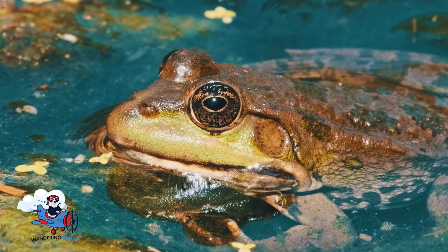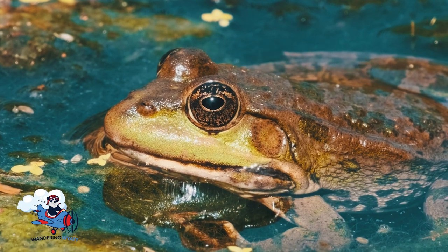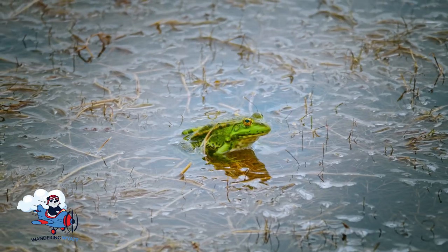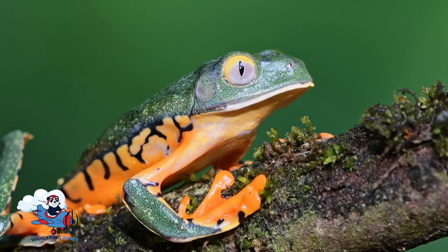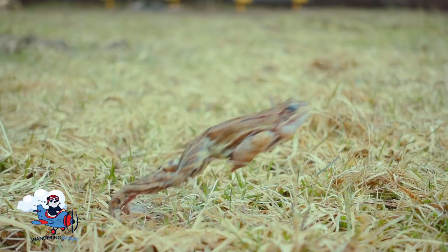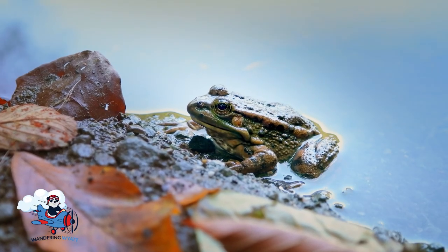Did you know that frogs are amphibians? That's a hard word — amphibians. That means they can live both in water and on land. Isn't that amazing? They love to jump and swim around in ponds, lakes, and even rivers.